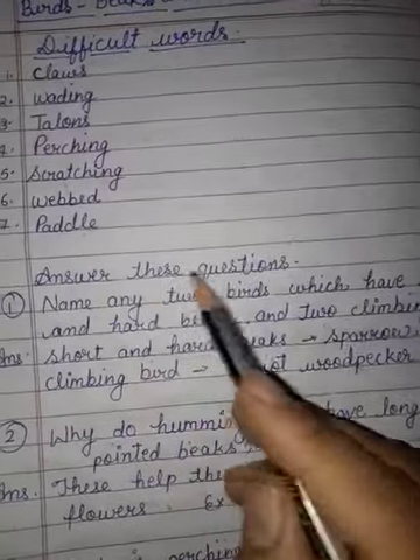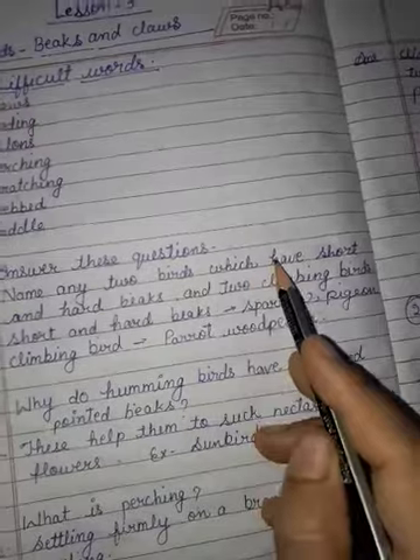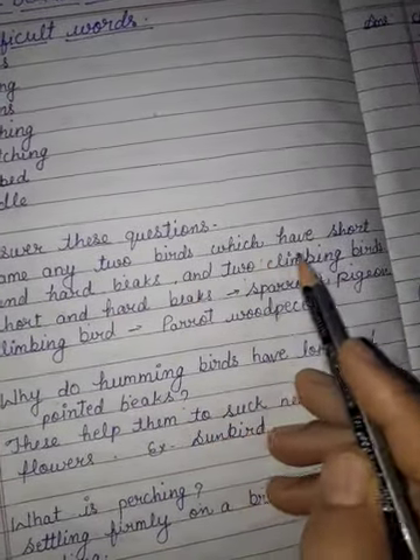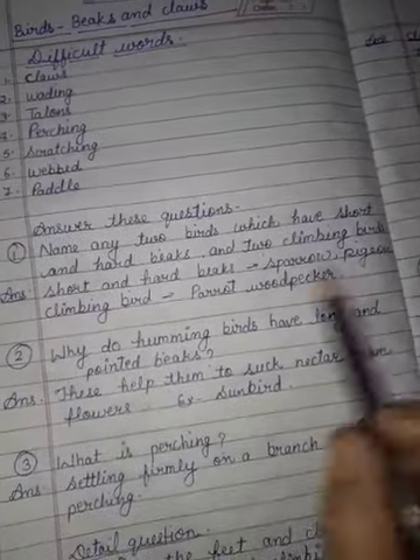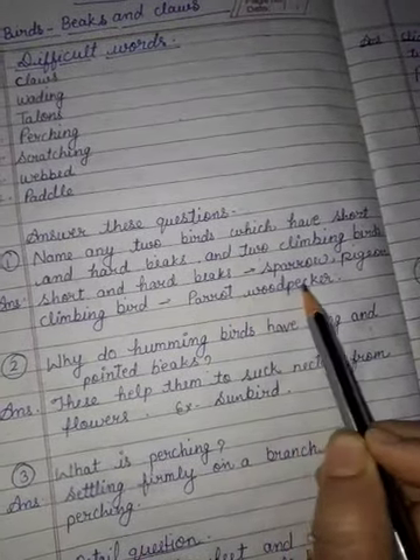Now, answer these questions. First, name any two birds which have short and hard beaks and two climbing birds. Answer: short and hard beaks — sparrow, pigeon. Climbing birds — parrot, woodpecker.